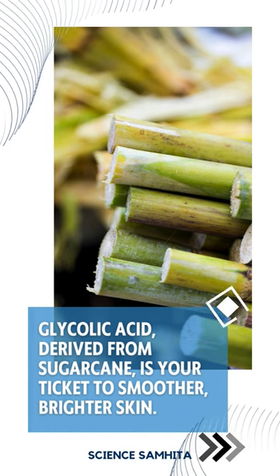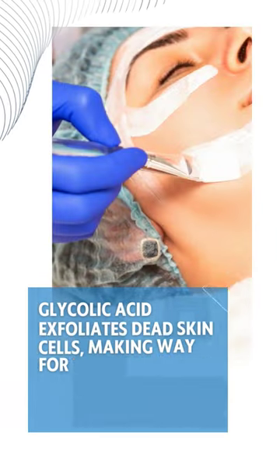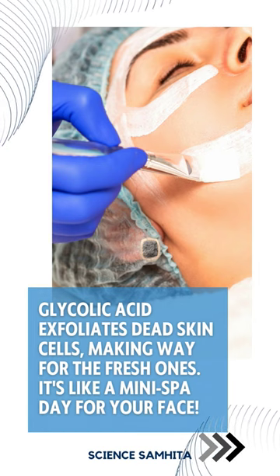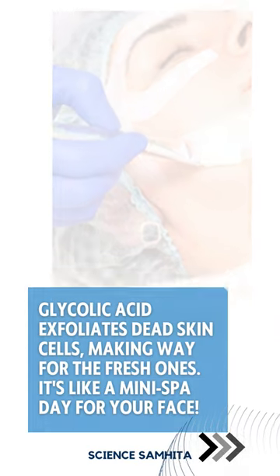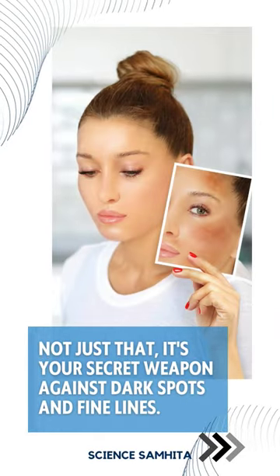Glycolic acid, derived from sugarcane, is your ticket to smoother, brighter skin. Here's the science scoop: glycolic acid exfoliates dead skin cells, making way for the fresh ones. It's like a mini spa day for your face. Not just that, it's your secret weapon against dark spots and fine lines. Say hello to that radiant glow.